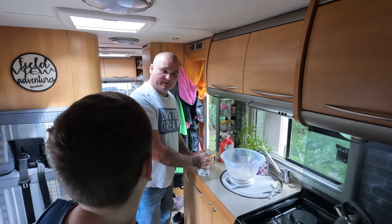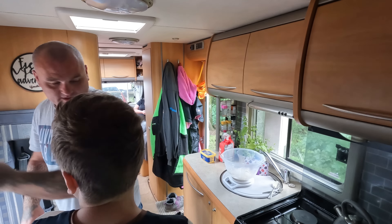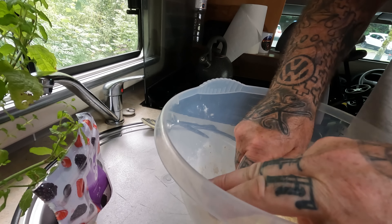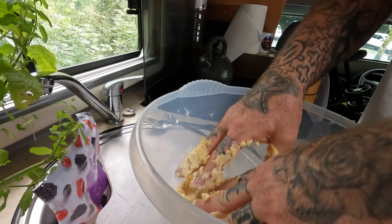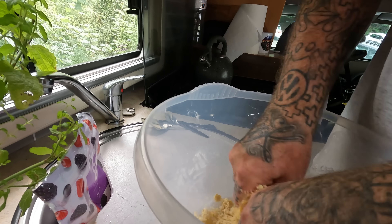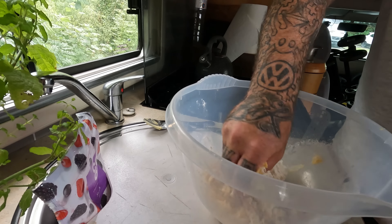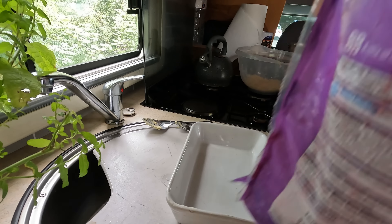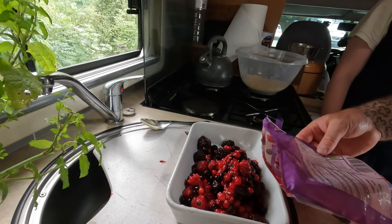73 grams - 73 will do. We're not precise, are we? There's no exact science. This is messy. So we might need a bit more flour in here. Let's get it all whacked in - yeah, because there's only like three or four berries.